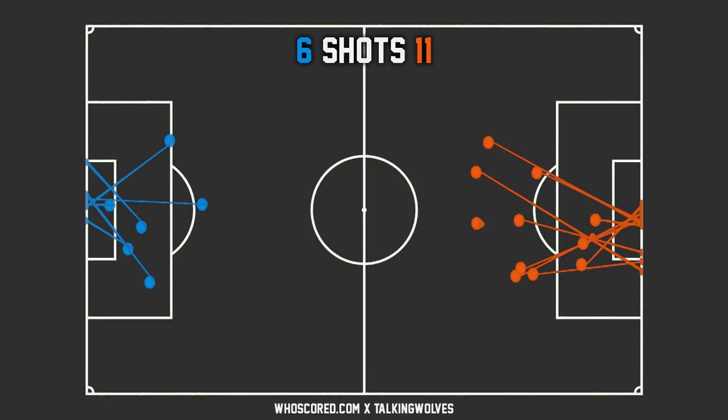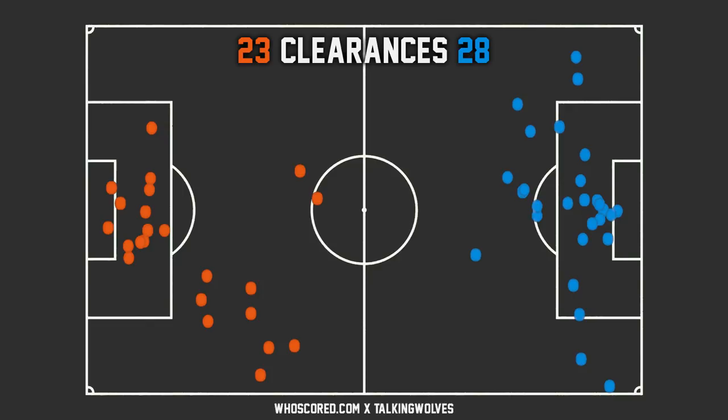Now we're going to focus on clearances. Overall, Everton made 28 clearances to Wolves' 23 — you'd probably expect that to be a little more given how attacking Wolves were in the second half. Interestingly, 19 of Wolves' 23 clearances were via header, with only 4 via feet inside the box. On the other hand, Everton had 15 via feet and 13 via head — so it was a lot more balanced for Everton on that front.